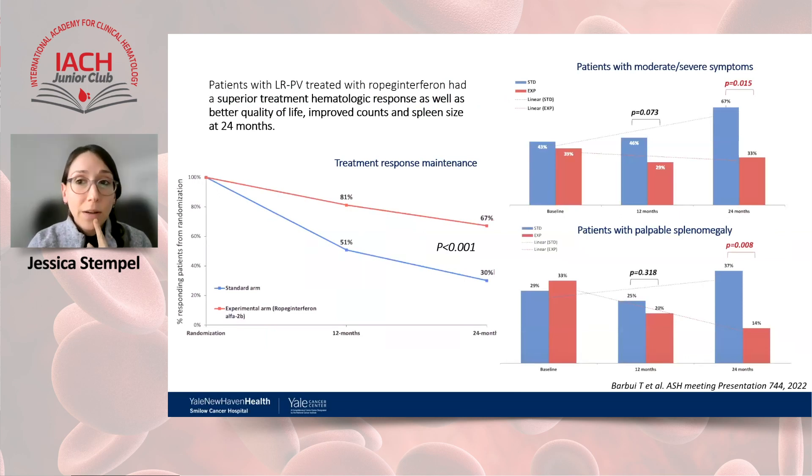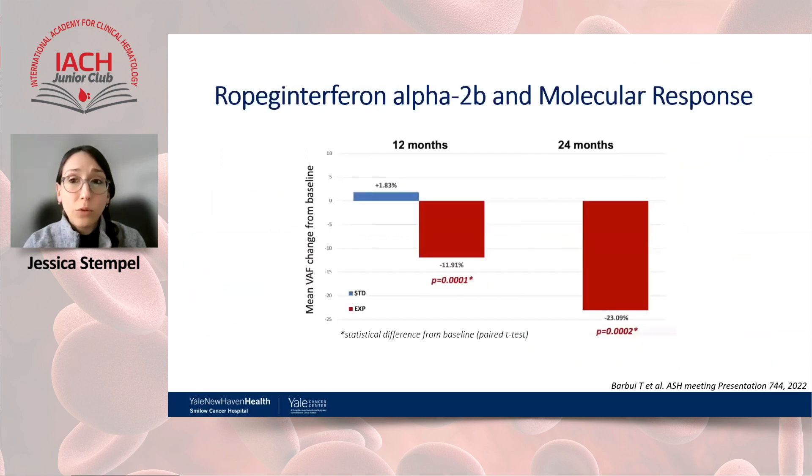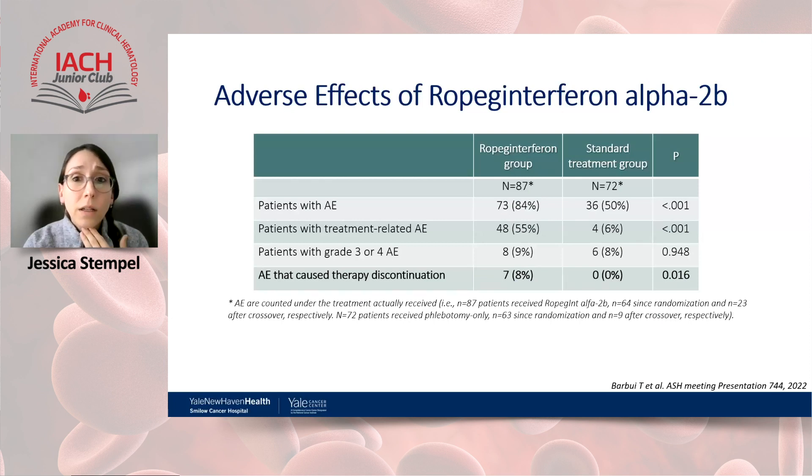The positive effects of ropeg interferon were not only seen in the composite primary endpoint and hematocrit response, but also in better symptom control at 24 months and improvement in spleen size at 24 months. Additionally, patients with low-risk PV on ropeg had a significant reduction from baseline in JAK2 V617F allele burden at 12 months, more pronounced at 24 months. In summary, the LOW-PV study shows evidence that ropeg is superior to standard phlebotomy and aspirin alone, and has the potential to modify the natural history of disease.